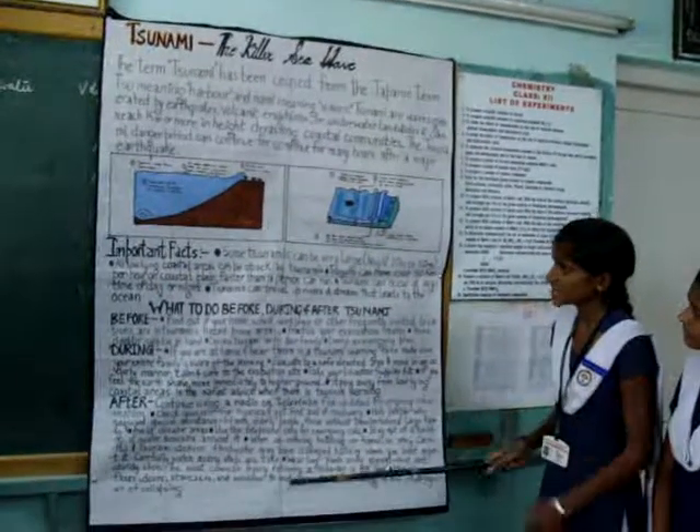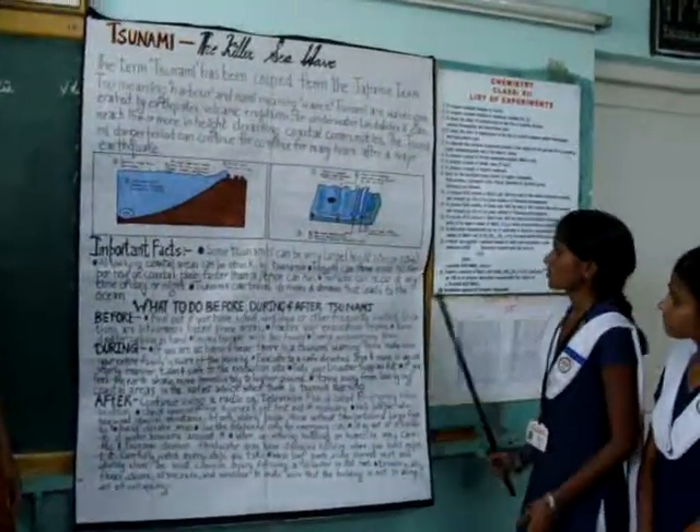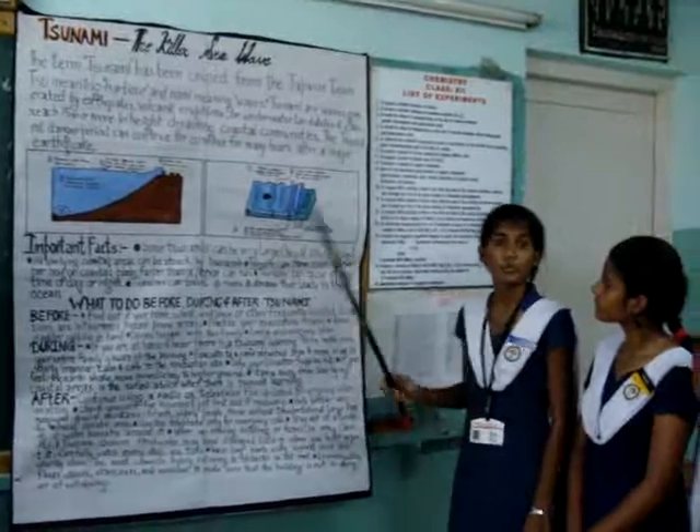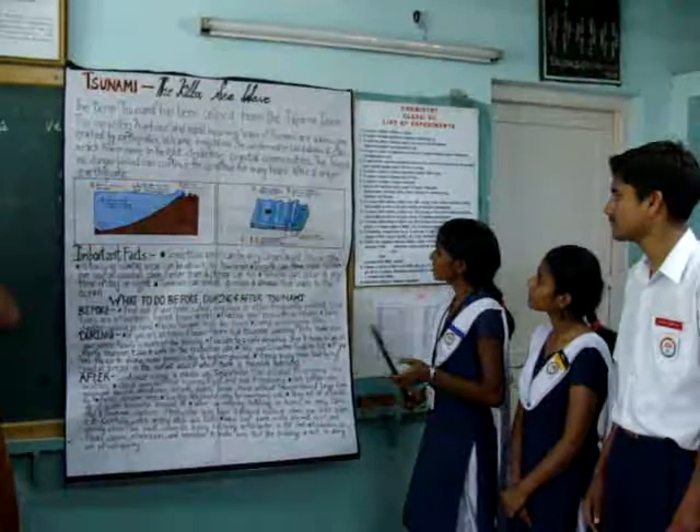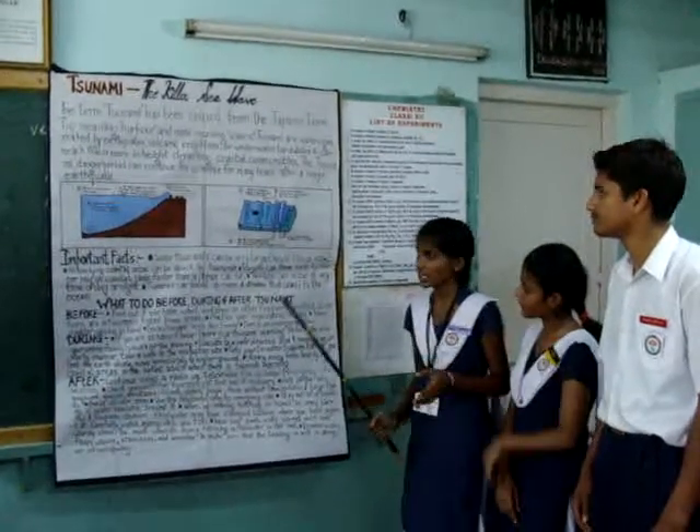All low-lying coastal areas can be struck by Tsunami. Tsunamis can move even 50 kilometers per hour, much faster than a person can run. Tsunamis can occur at any time of day or night.